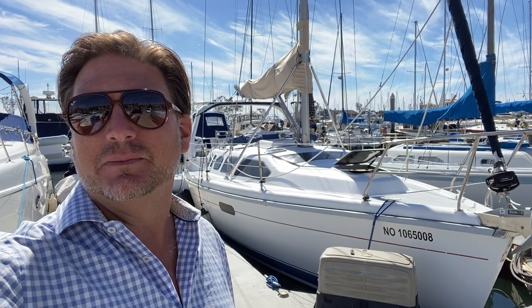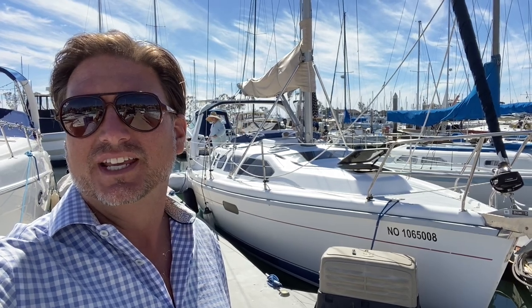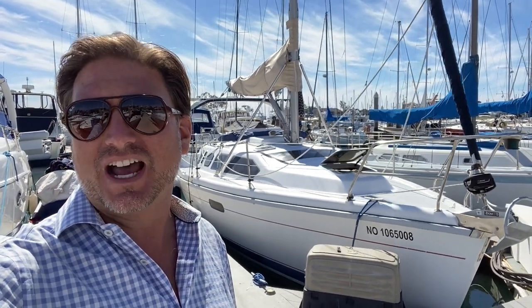Hi everyone, Ian Van Tyle here. Behind me is a 1998 Hunter 310. Let me show you some of the features and benefits that this boat has to offer.